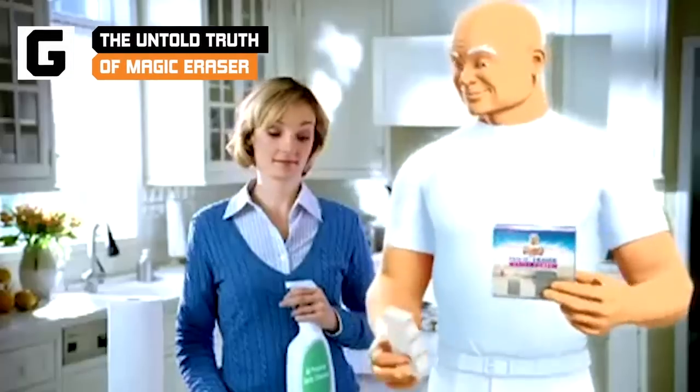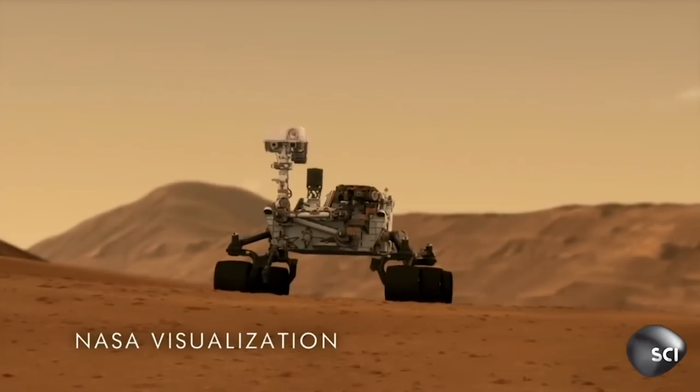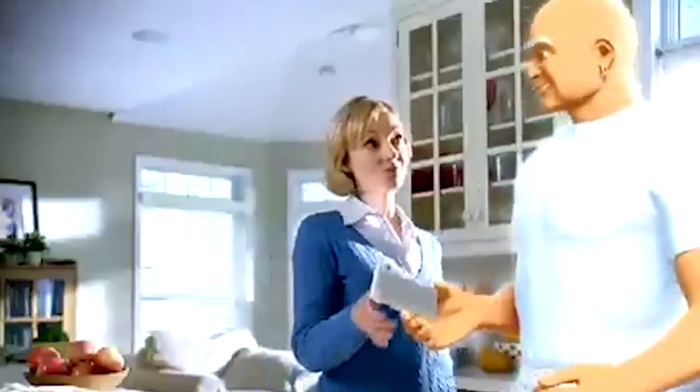Our world is full of remarkable innovations, and Magic Eraser is one of them. Yes, we've sent humans to walk on the moon, and we have robots rolling around Mars, but Magic Eraser can get permanent marker off your walls. Here's the untold truth of Magic Eraser.